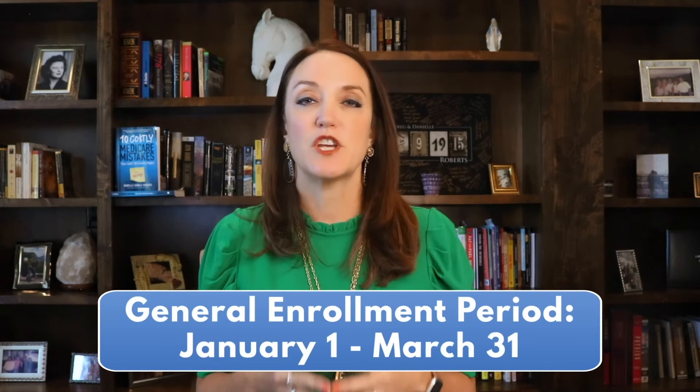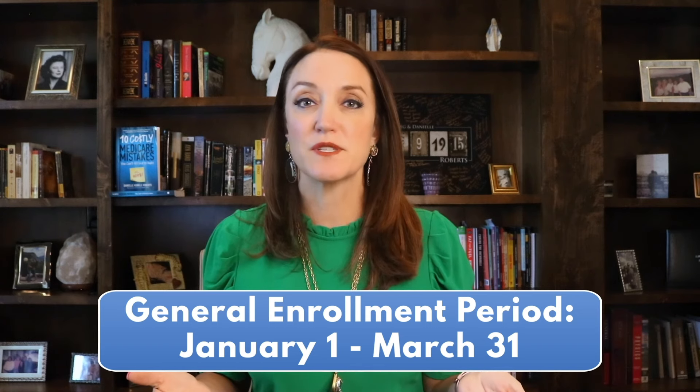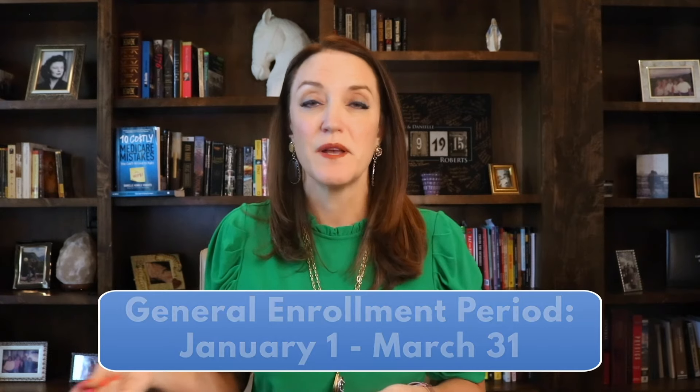If you don't have creditable coverage and you fail to enroll during your initial enrollment period, you will have to apply during the general enrollment period, or GEP. The annual GEP window is from January 1st through March 31st, and when you apply during this time, your coverage won't be effective until July 1st. This can sometimes result in a gap in coverage if you are not prepared for the delayed start date. And if you didn't enroll when you were first supposed to, you may also be assessed a penalty of 10% for every 12 months that you've gone without Part B or creditable coverage.